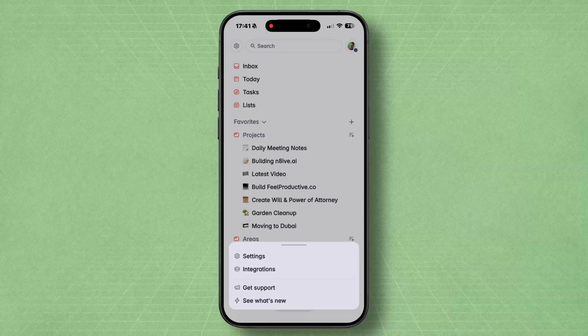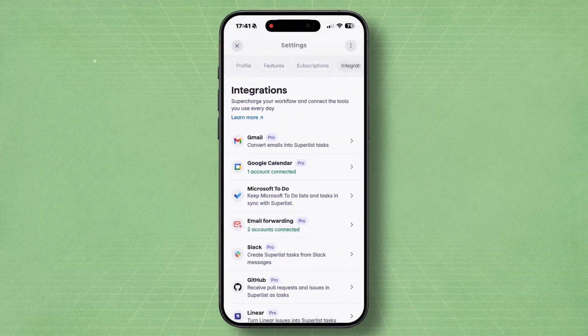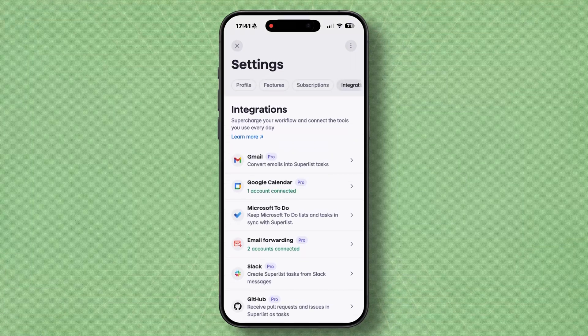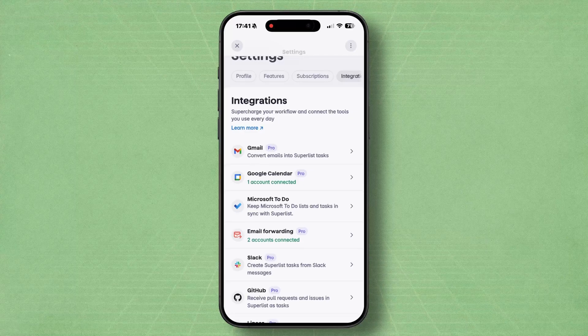Superlist also integrates really well with other tools. You can forward emails straight into Superlist and the AI will extract actionable tasks from the message. You can also do the same thing with Slack messages — turn those into to-do tasks from Slack. There's also a calendar integration so you can see all of your upcoming events and tasks side by side. And it syncs really seamlessly across all of your different devices, whether you're on mobile, desktop or jumping between the two — everything stays in sync.